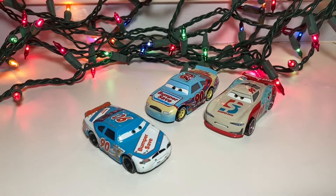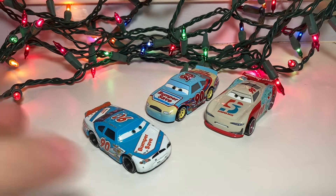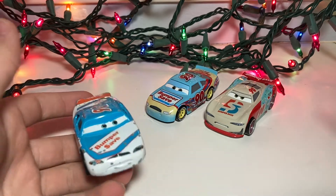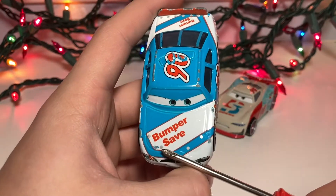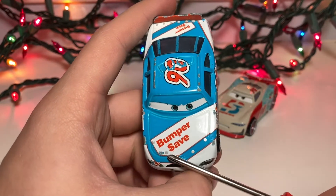I will be taking a look at the China version because I have yet to find the Thailand one. And this is of course the Cars 1 Ponchy, not the Cars 3 one. You can see the Bumper Save logo there with the dollar sign in the save.